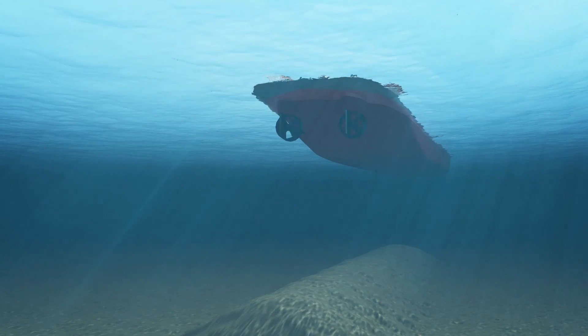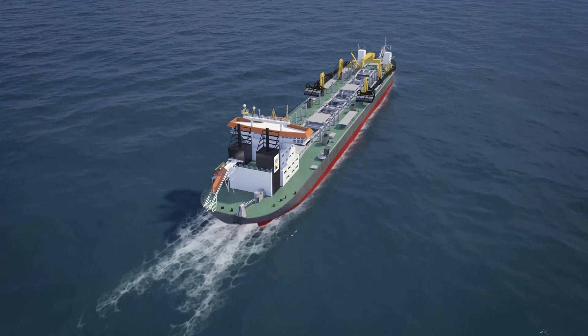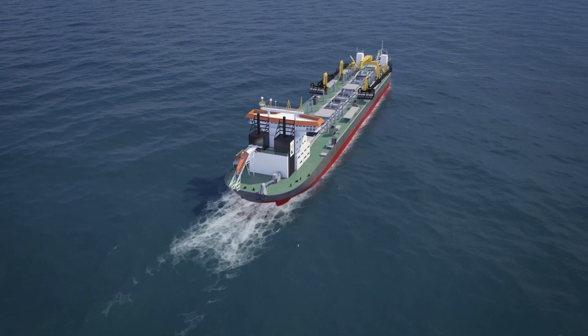Boskalis has a large fleet of state-of-the-art trailing suction hopper dredges operating on projects all over the world.